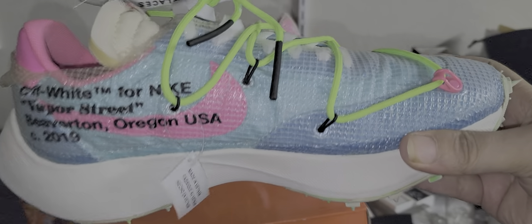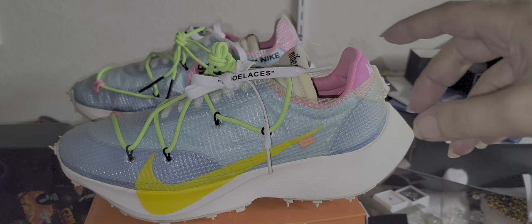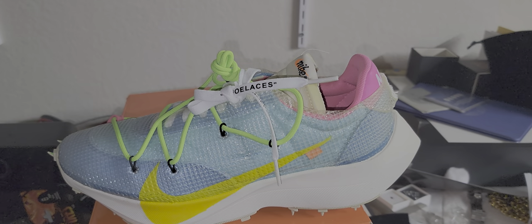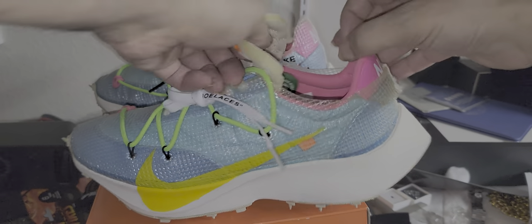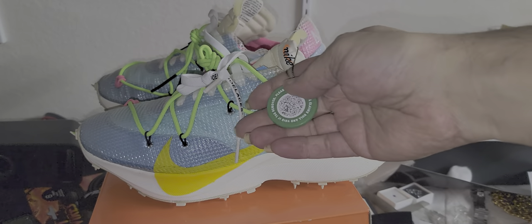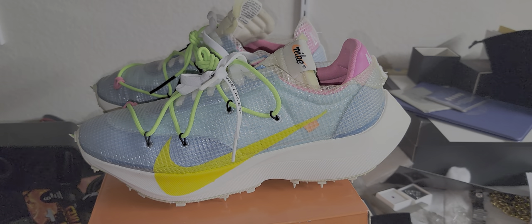They come with these tags — you guys know how Off-Whites move. It's an old school joint, like 1970s. There's a StockX tag — you can scan that and the sneakers show up with the price, size, and everything, so you can verify authenticity.